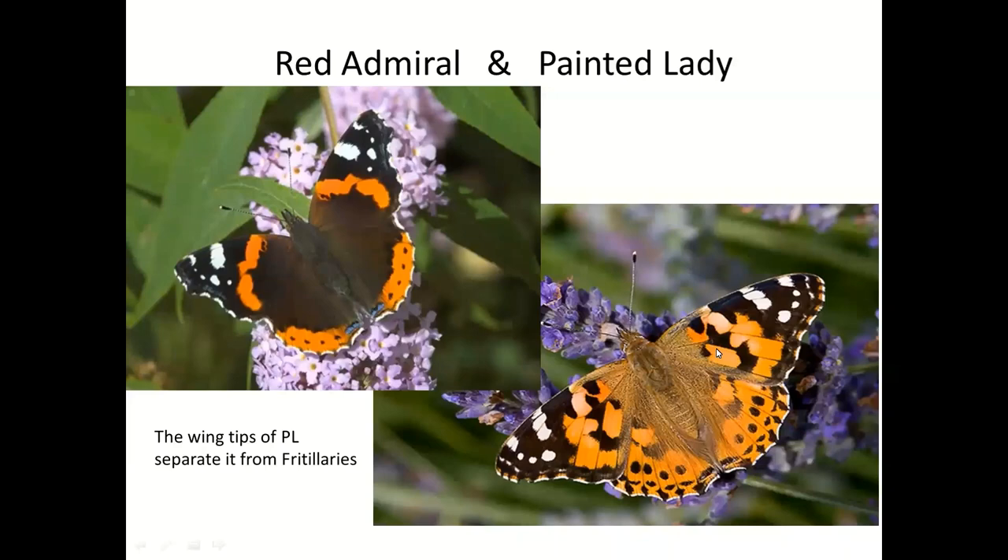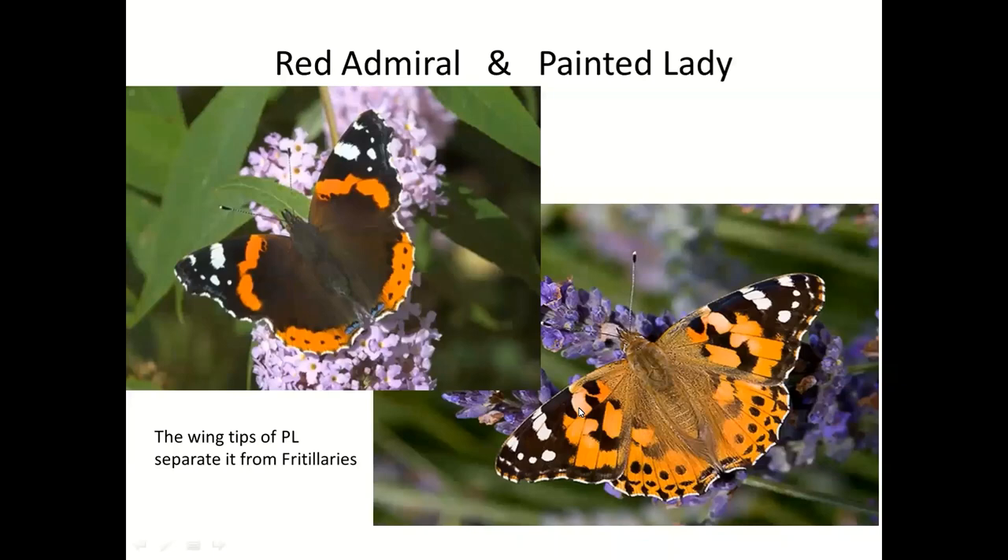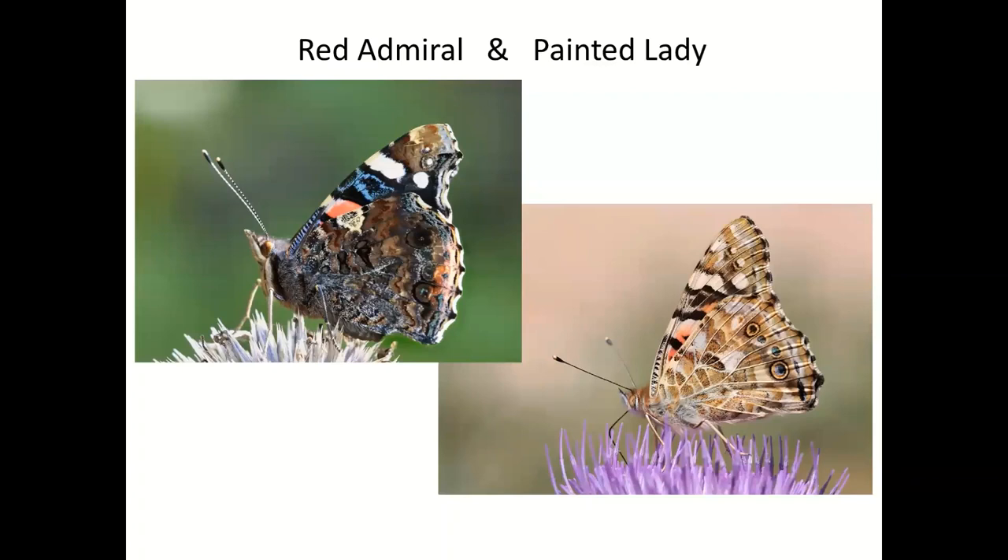People sometimes struggle with Painted Lady, thinking it's a fritillary, which is very scarce in gardens, whereas Painted Lady is commoner. But if you can see this wing tip, you know it isn't a fritillary. The undersides of the two species show exactly the same wing tip pattern — the white dots on a dark background — pretty much identical to the top surface. The little eyes on the Painted Lady are an absolute clincher, and the Red Admiral is so much darker.